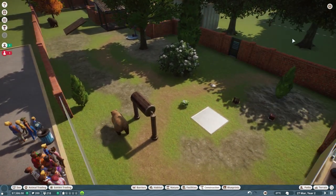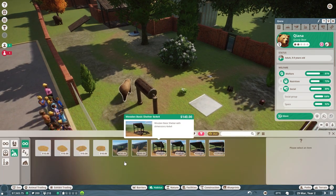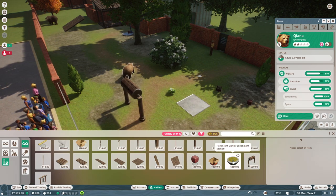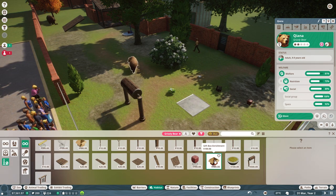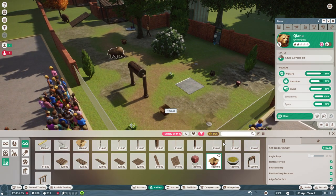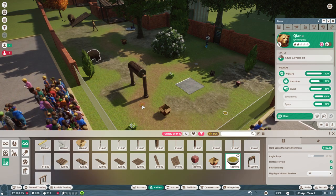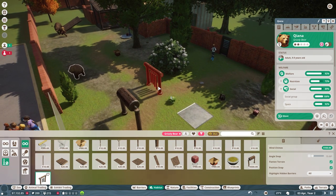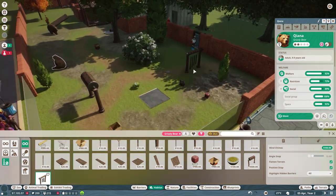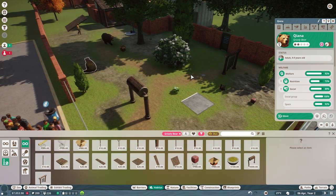Let's quickly go into the habitat stuff with the grizzly bear and get some more enrichment items. We can put herb scents around now and give them some boxes to play with. Put the box up the front so they have to come play with them. These boxes and things, they just sort of throw around anyway. So people can definitely see the grizzly bears from here.